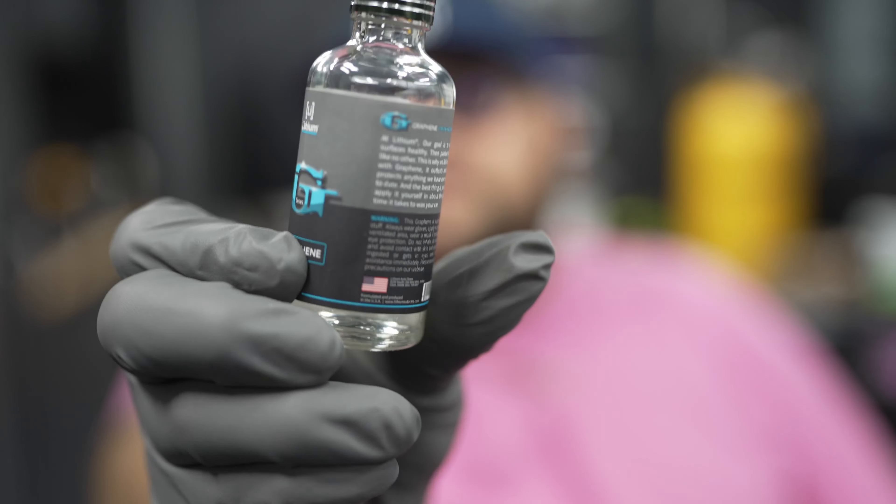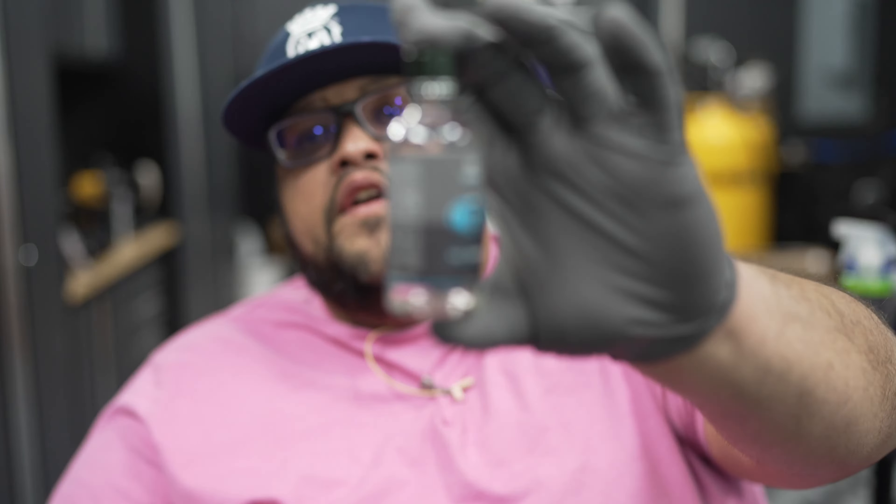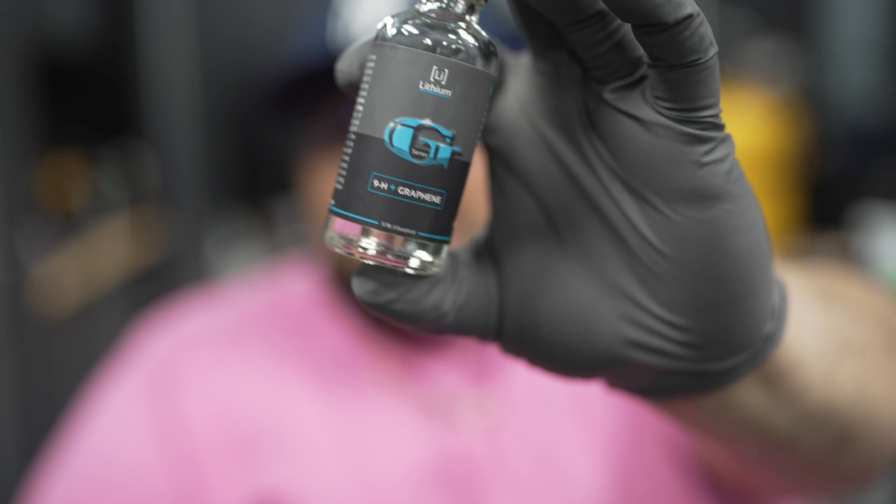But we're not here to talk about their old line — we need to talk about where they came from and where they're at now. They're launching a new product line called G — I'm assuming that's for graphene — because I want to show you their graphene coating that came out.